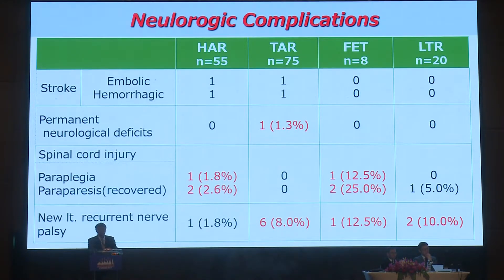In total, one patient had a permanent neurological deficit in total arch replacement, and this patient was a rupture case. Paraparesis occurred in one patient with total arch replacement and in two patients with hybrid aortic repair. Those rates were significantly lower than those with frozen elephant trunk. Left recurrent nerve injury rarely occurred in hybrid repair compared to the other three procedures.